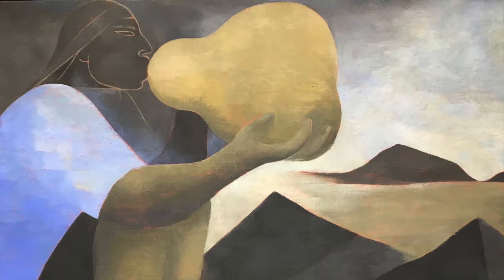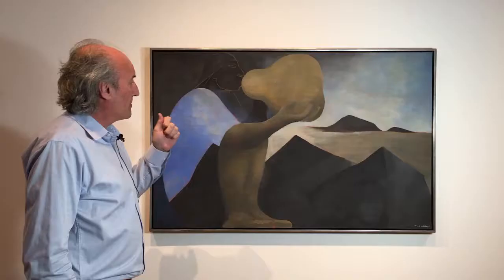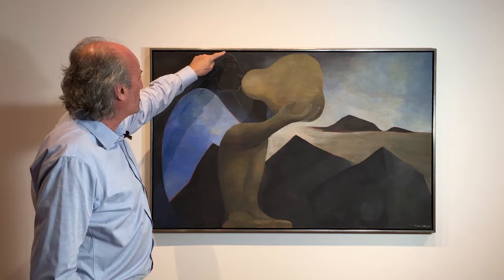Here we have a really beautiful piece by Ricardo Martinez. It's a work from the 50s, 1957 to be exact. The colors are really beautiful in this piece and the drawing is really fantastic. The way the head just touches the top of the stretcher frame all the way down to where the feet just plant firmly on the ground.